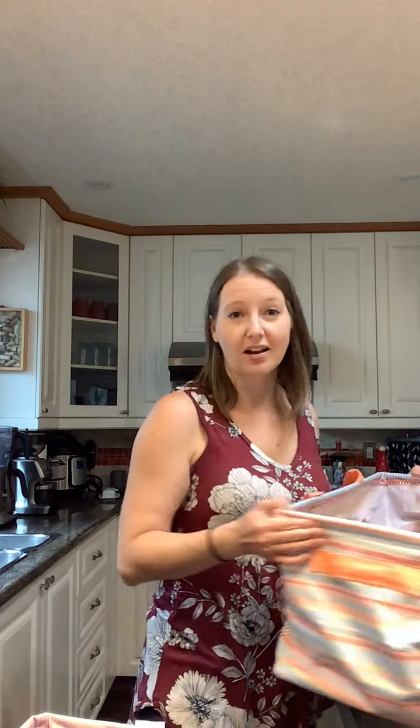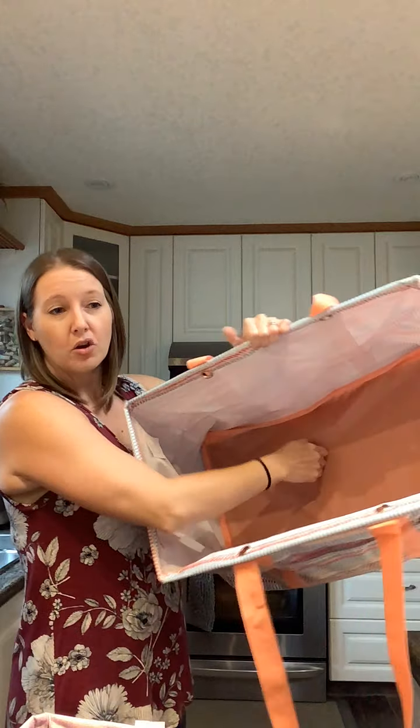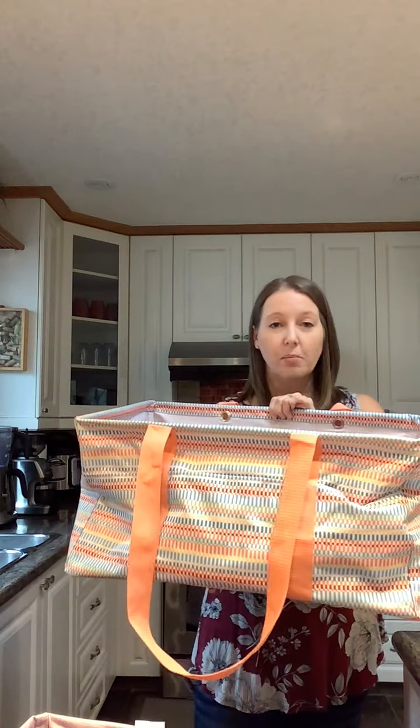First up is our deluxe. This is actually my favorite size for a few reasons. All of our utility totes have wire frames which help them keep open so you can see what's inside. The deluxe has handles on the side and three pockets in the front. It also has a hard bottom, so you can put a good amount of things in here and the bottom will help support it.